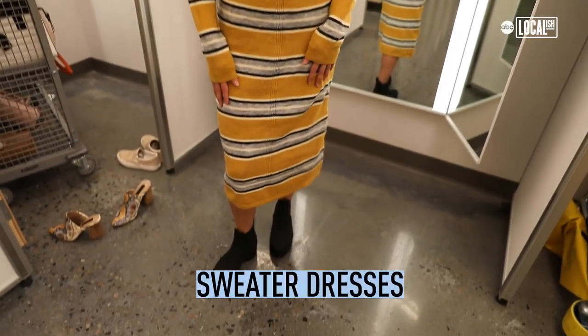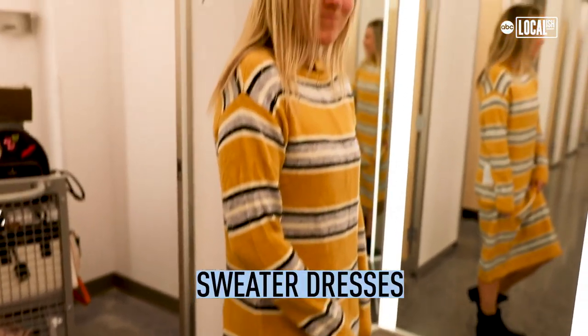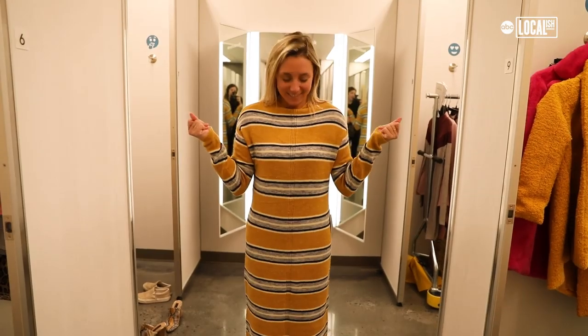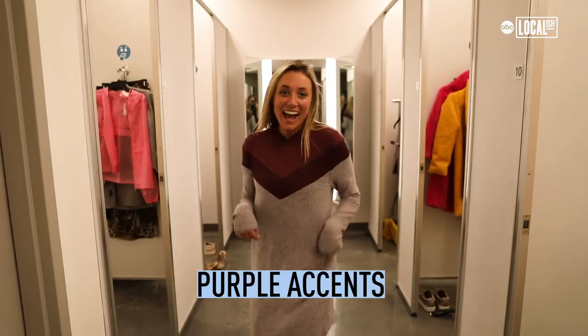Sweater dresses are very in. It's cute and super comfortable — you can wear it to the office, or you can wear it wherever you want. I paired it with a backpack; back to school. Also purple and lavender-lilac tones — you're going to see a lot of that.